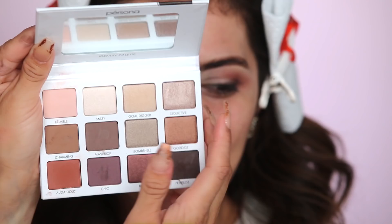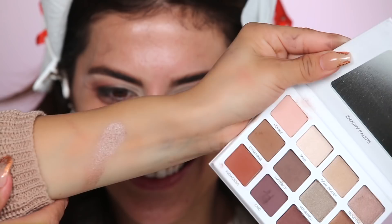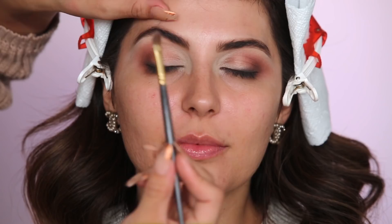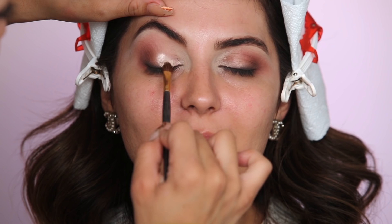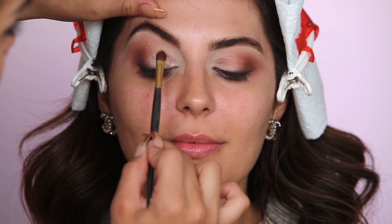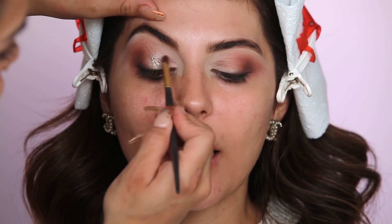Next we're going in with the color Seductive — it looks like a mix between rose gold and silver, just gorgeous. I'm using a flat brush with a little bit of Fix Plus on it to pat this onto the middle of the eye, looking down to really get in between fine lines and get it evenly all over. Using Fix Plus gives it that intense metallic payoff. I love doing eyes first because there's a lot of fallout and I tend to be heavy-handed — doing the eyes first means I can make sure they're exactly right and then clean up before applying the skin.